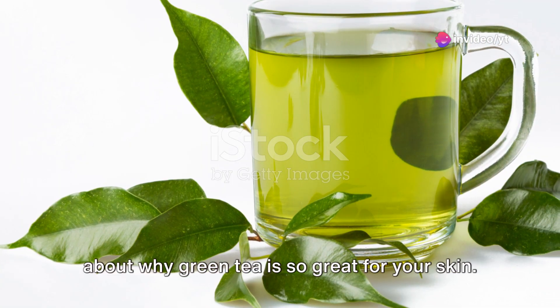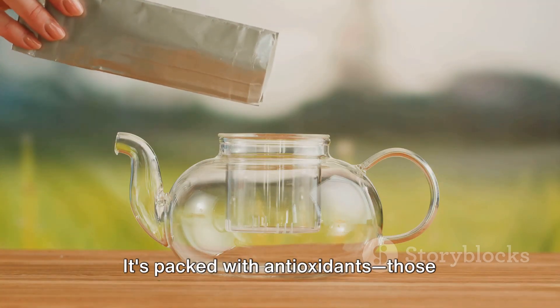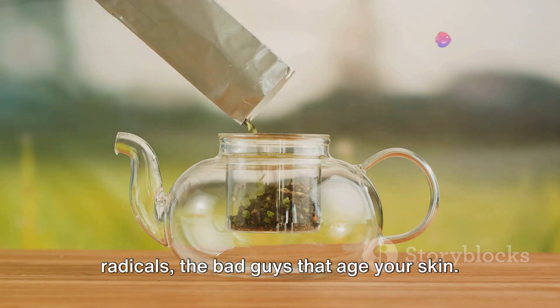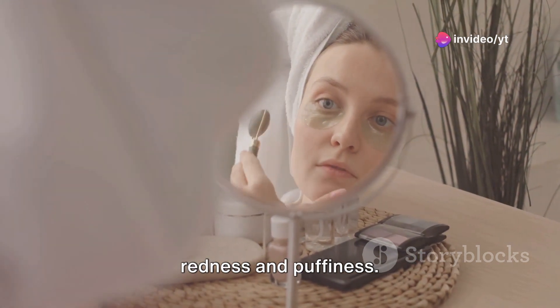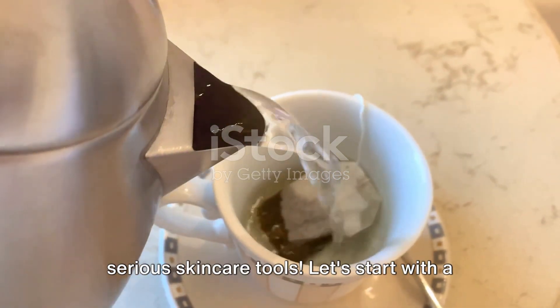First up, let's talk about why green tea is so great for your skin. It's packed with antioxidants — those magical molecules that fight off free radicals, the bad guys that age your skin. Green tea also has anti-inflammatory properties, which means it can help reduce redness and puffiness. So let's turn these tea bags into some serious skincare tools.